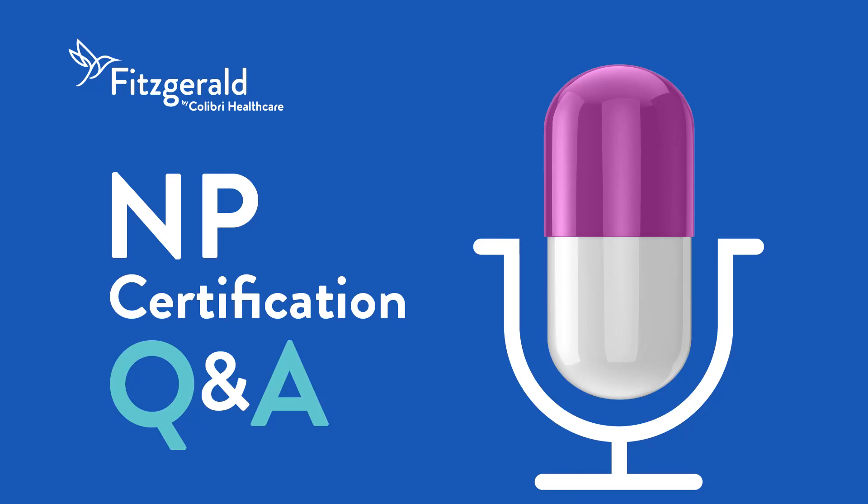Welcome to NP Certification Q&A, presented by Fitzgerald Health Education Associates. This podcast is for NP students studying to pass their NP certification exam. Getting to the correct test answers means breaking down the exam questions themselves. Leading NP expert Dr. Margaret Fitzgerald shares her knowledge and experience to help you dissect the anatomy of a test question, so you can better understand how to arrive at the correct test answer. So, if you're ready, let's jump right in.